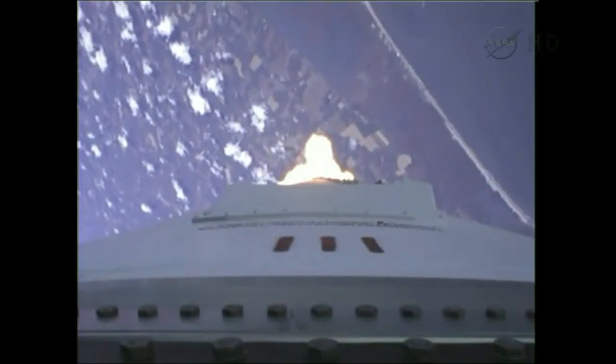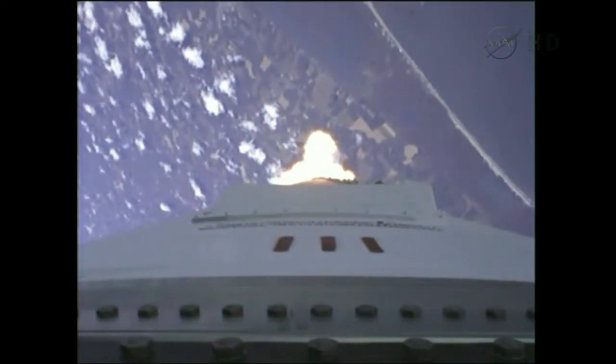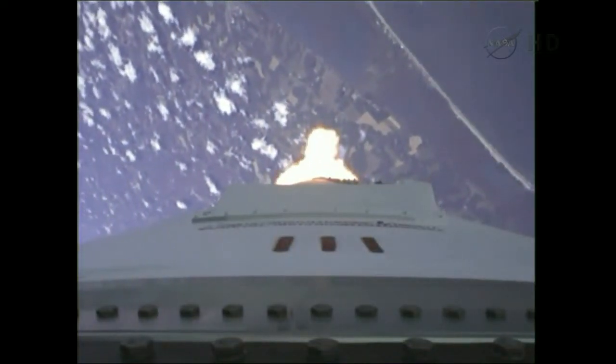Zero eight. Three pressurization valves come on in the core now. BND.